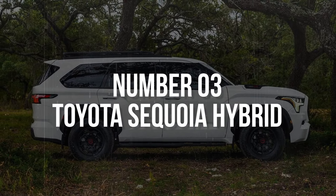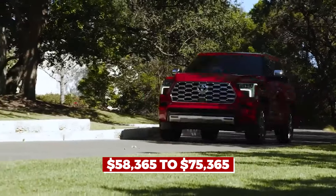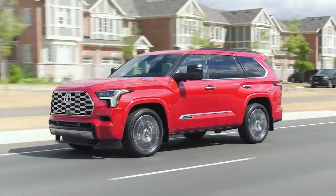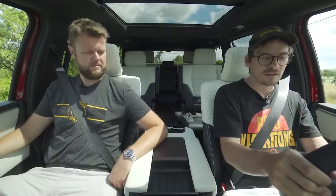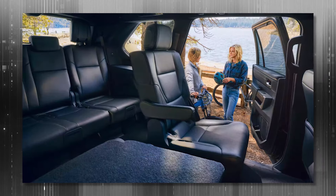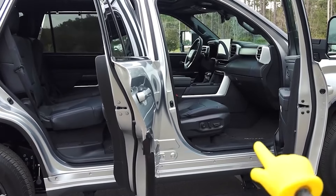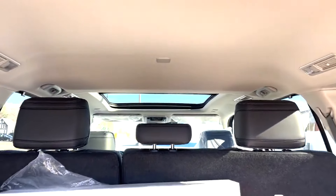With a starting price of $58,365 to $75,365, the 2023 Toyota Sequoia Hybrid is a mobile luxury suite. Although more expensive than comparable SUVs, it is an excellent investment for large families. The three-row arrangement can carry eight passengers. The front legroom is remarkable at 41.2 inches, with a spacious 39.2 inches in the center and a kid-friendly 33.7 inches in the back.